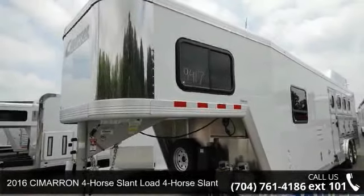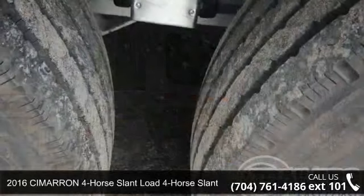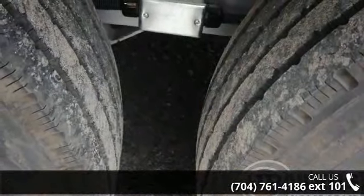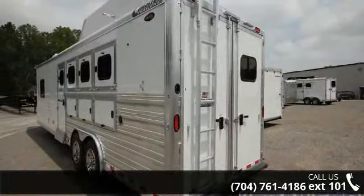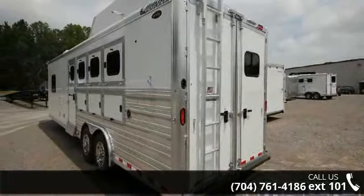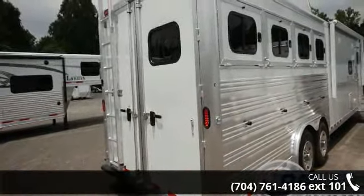Up for sale is a 2016 Cimarron 4-horse slant load. If you are looking for a reliable trailer, this may be the one. Quality construction is an important factor when considering a trailer purchase. For more details on this unit's features and options, follow the link in the description below.